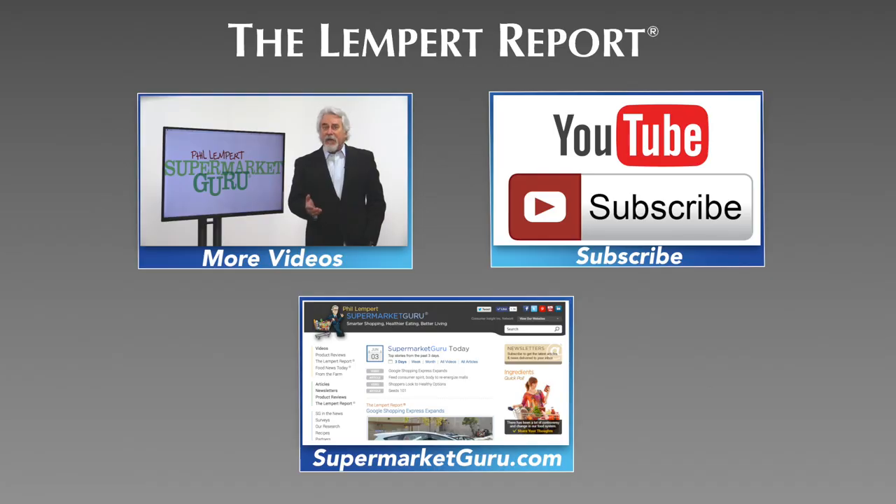Finally, help shoppers build menu and recipe ideas for the week and plot out shopping lists so people only buy what they need. Not only does this kind of prep help with food waste, but with the weekly budget as well. Be sure to subscribe so you'll never miss an episode, and visit supermarketguru.com for more information and videos just like this.